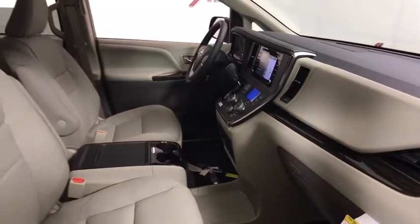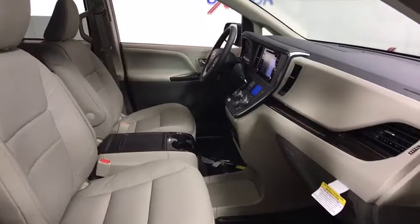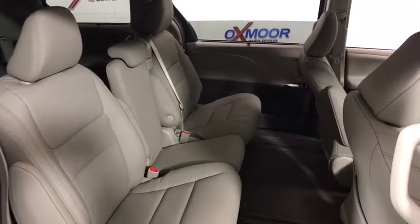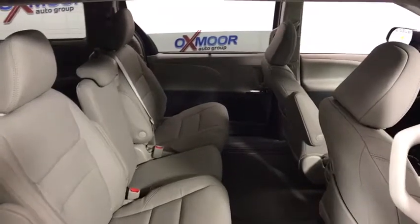Compass, heated front seats, fog lights, power windows, trip computer, remote keyless entry, power moonroof, brake assist, tachometer. Your new ride is just a phone call away.